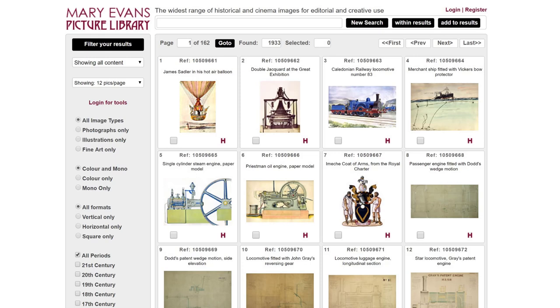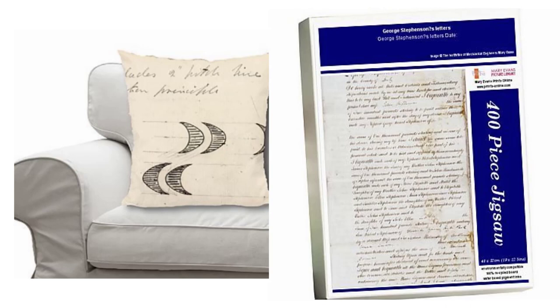Images are also available for commercial use via the Mary Evans Picture Library. You can even order IMIC-E images as prints, cushion covers, jigsaws, mugs and more.